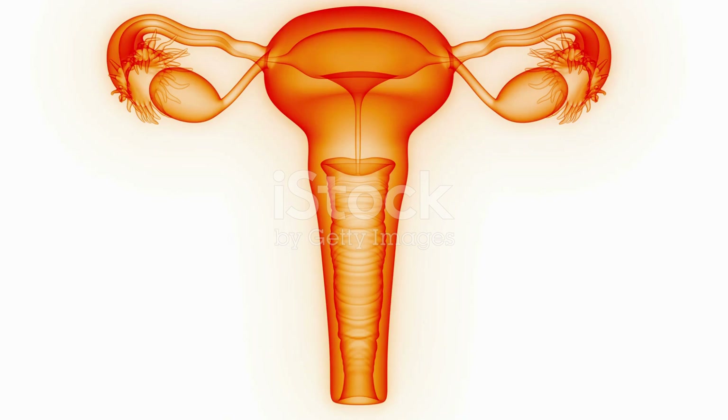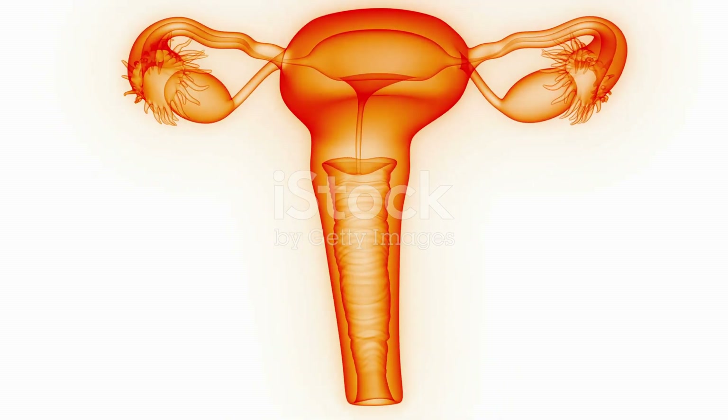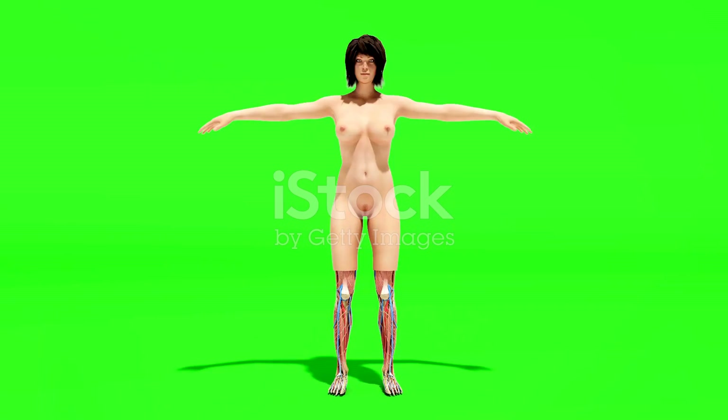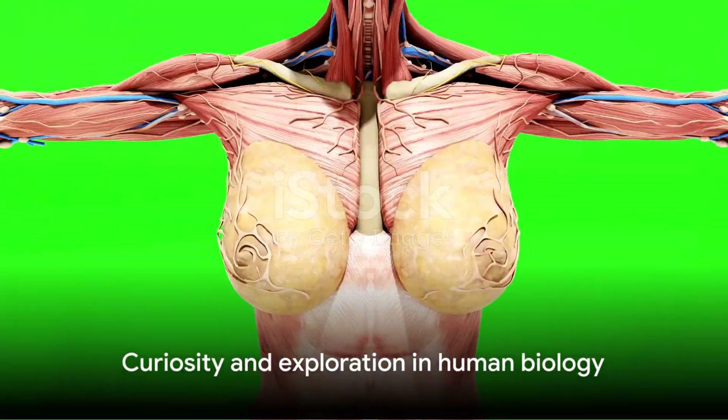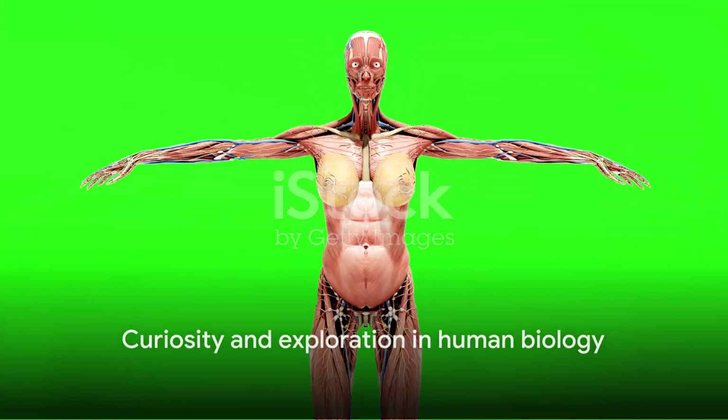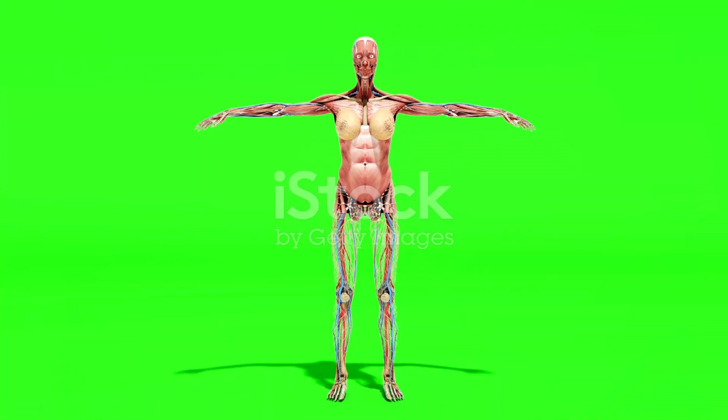Remember, understanding the female reproductive system is not just essential for aspiring medical professionals, but also for everyone. It's a testament to the intricate and amazing capabilities of the human body. So keep that curiosity alive as we continue to explore the wonders of human biology together.